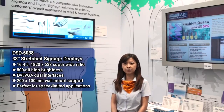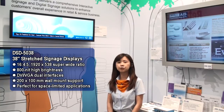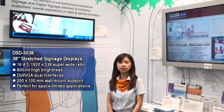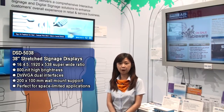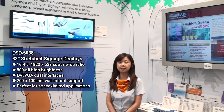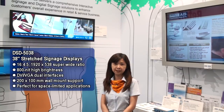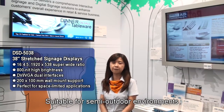We're using a new display technology called panel cutting. We take an original 42-inch panel and do a half cut to produce the 38-inch display, so the resolution becomes 1920 by 538. This is very suitable for environments with space limitations. The brightness is enhanced from the original 350 nits to 800 nits, making it suitable for semi-outdoor environments.